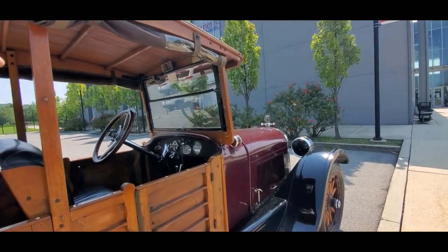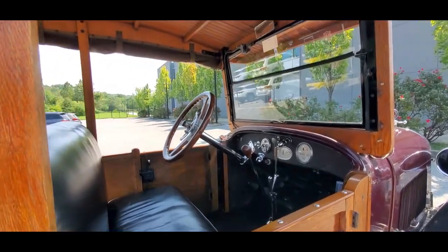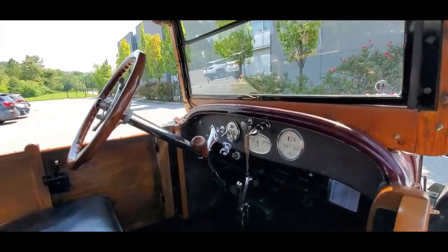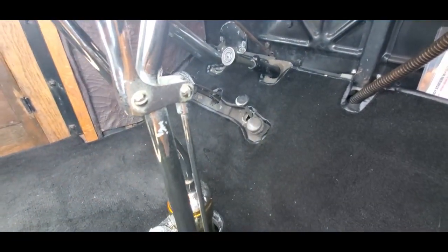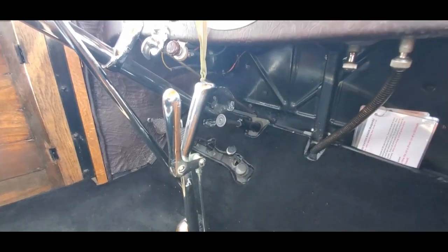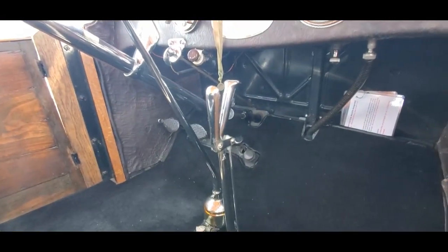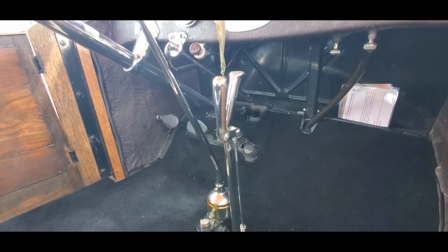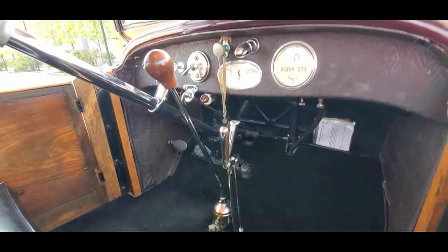I always love the controls. You've got spark advance and your idle up on the steering wheel, and you've got the normal pedals underneath. But you also have the starter and a third pedal up there. Is that just a dead pedal? The one at the top is the throttle — that's to start the car. And that one is just to rest your foot on. So I had it backwards.